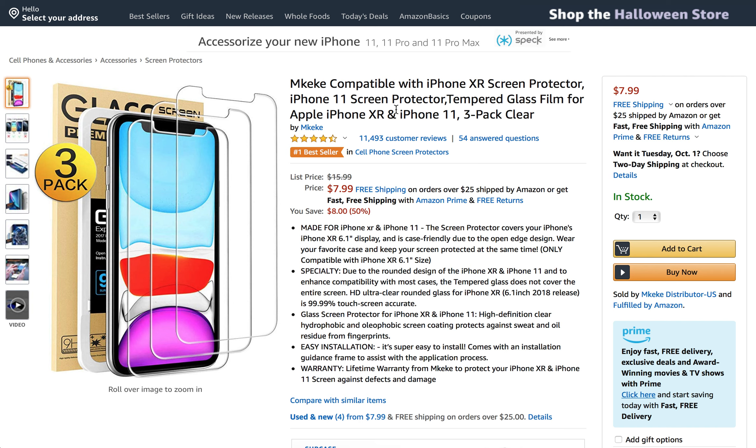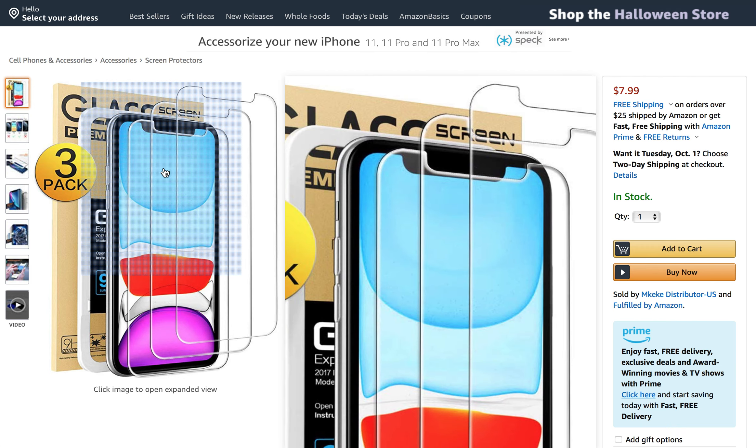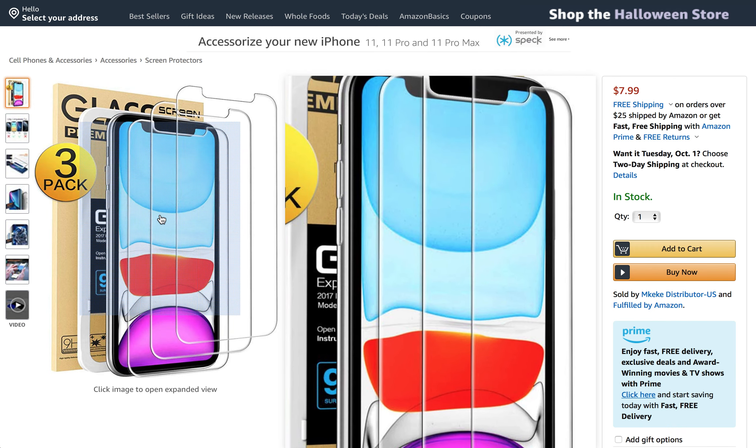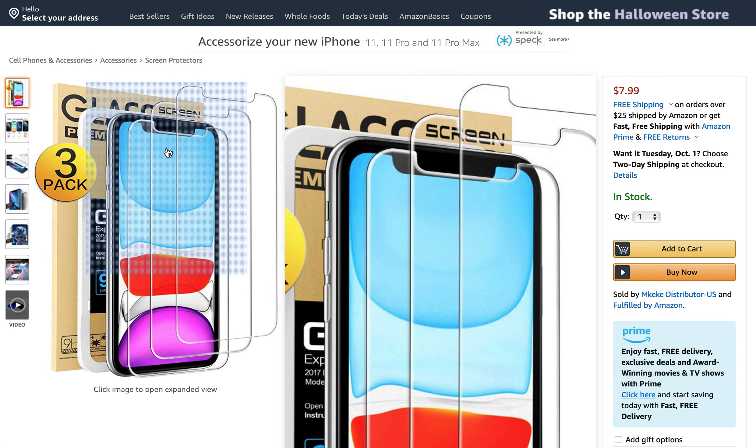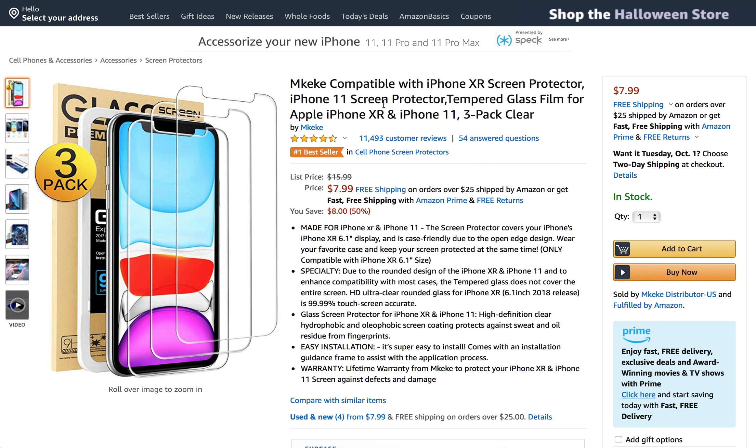A lot of things that people were saying as well were that it's the best protection out there for a phone — it gets the job done. People also liked that this is a three-pack, and that it came with individual packets, and that each packet had everything you need to get the job done. So you're not using one item for all three — each one is a packet in and of itself, so that's always good.